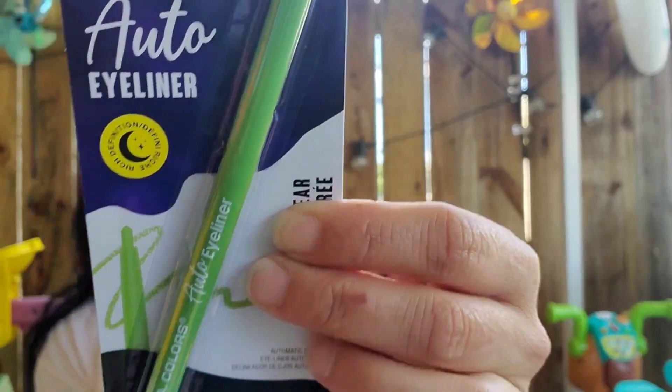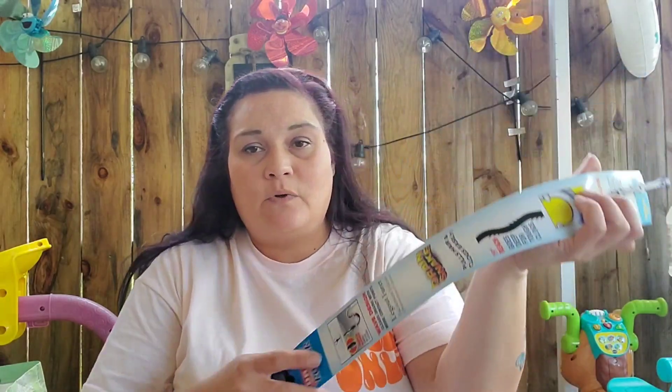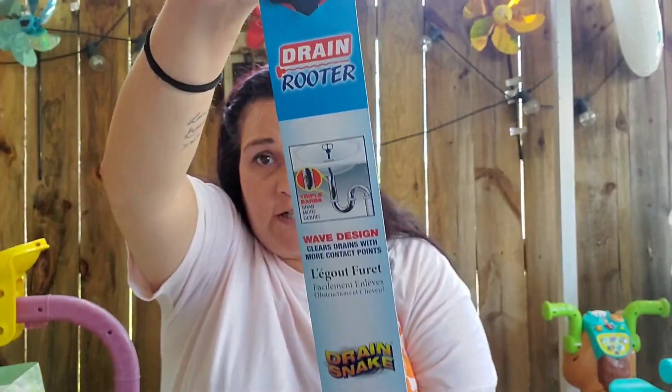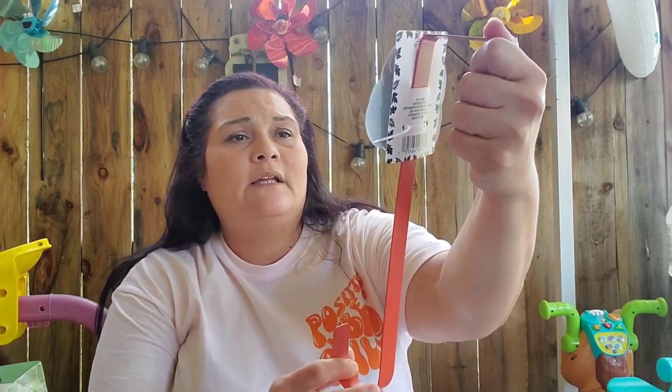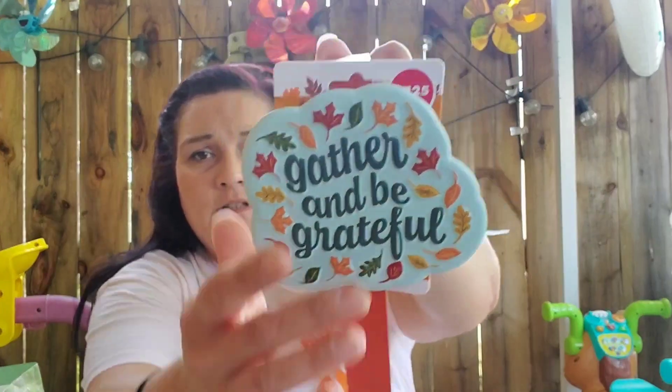Another LA Colors limited edition called 'Eclipsed' — it's a green eyeliner. I thought that was cool. I also picked up another sink drain catcher because my daughter keeps getting the bathroom sink clogged with her hair. And I got a fall wreath hanger that says 'Gather and be grateful' — I thought that was cute.